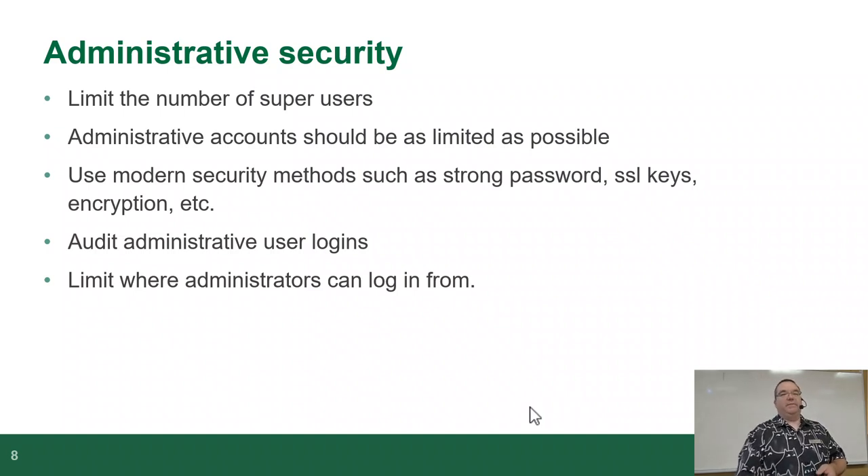Administrative security — now we're moving from physically restricting hardware access to limiting people virtually touching the equipment. You limit the number of super users; not everybody gets super user rights. Administrative accounts should be as limited as humanly possible — give them the bare minimum number of permissions. Use modern methods for security such as strong passwords, SSL keys, and encryption. But if a person has physical access to unencrypted disks, passwords and SSL keys will do absolutely nothing to stop them.